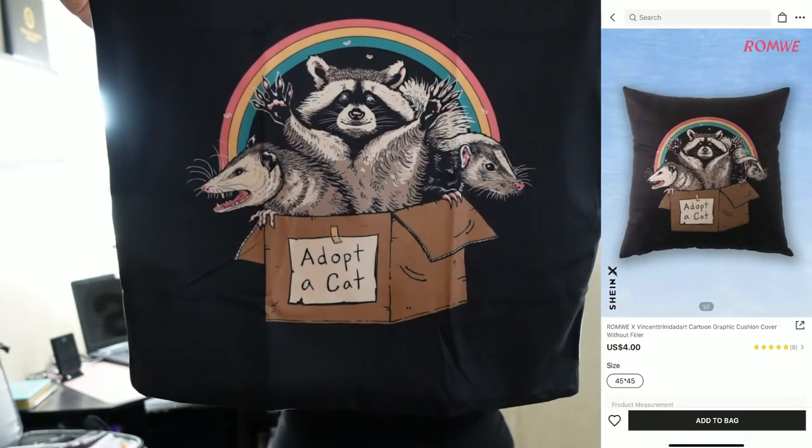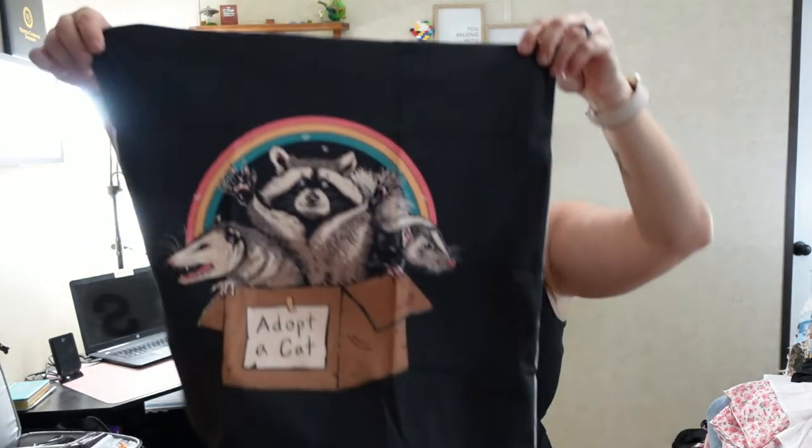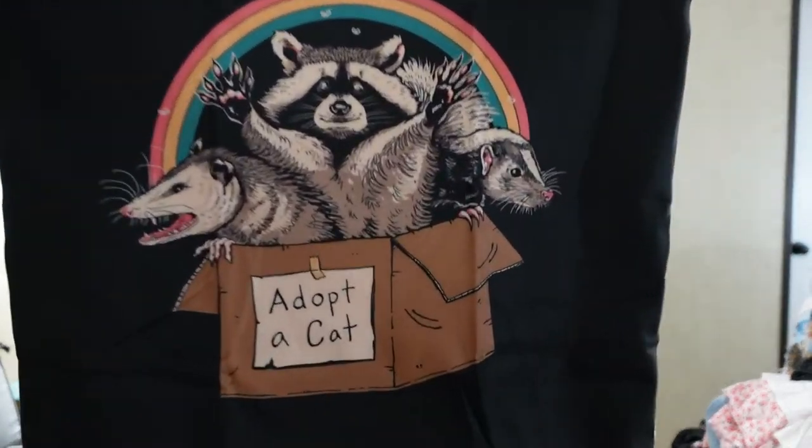I also got this cute item for my daughter — it's soft and has possums and stuff on it. She's really into that right now.